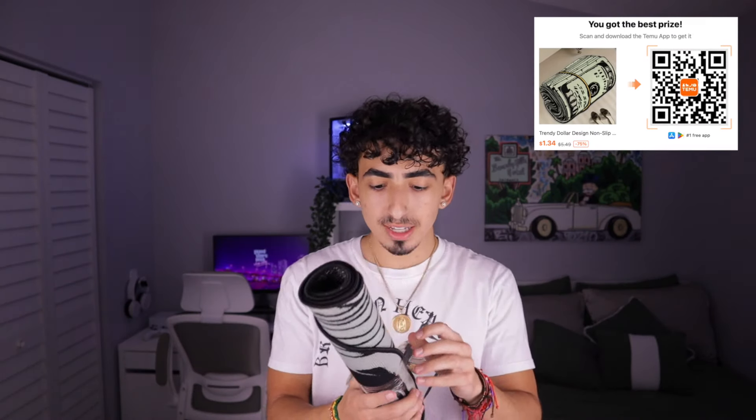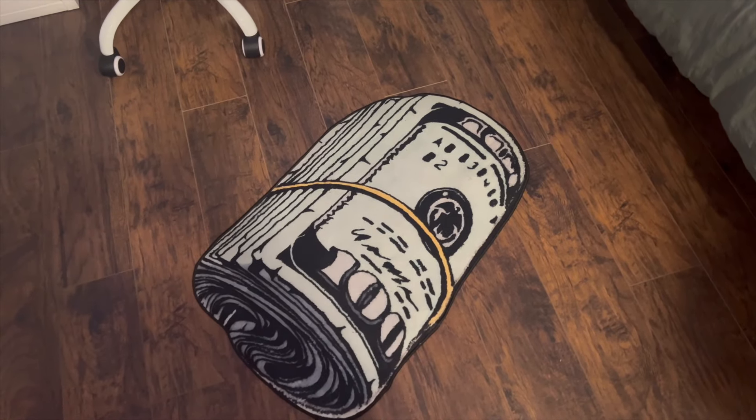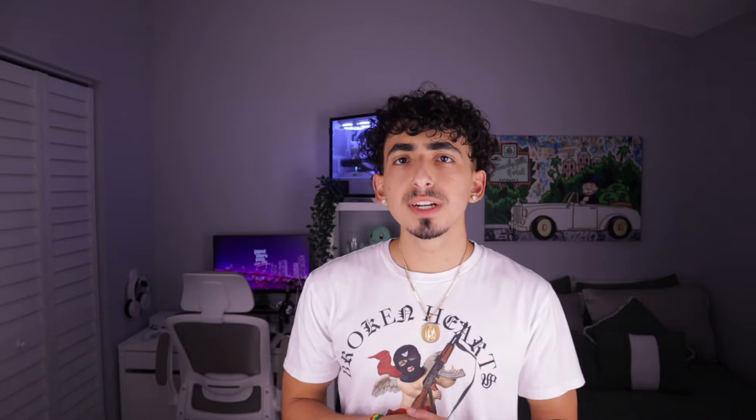Look at that — isn't it beautiful, the sight of a fresh clothing haul. So the first item is actually the only non-clothing item I ordered — it's a room decoration, a bankroll carpet. It looks pretty thin, don't expect anything crazy thick, but it is very soft. It's pretty good for the price, it looks good, it feels good, and it honestly just makes the room look a whole lot better. I got all neutral colors and green, so it perfectly matches.